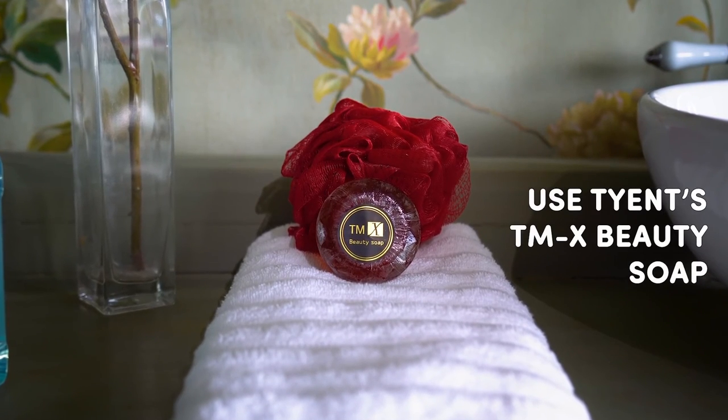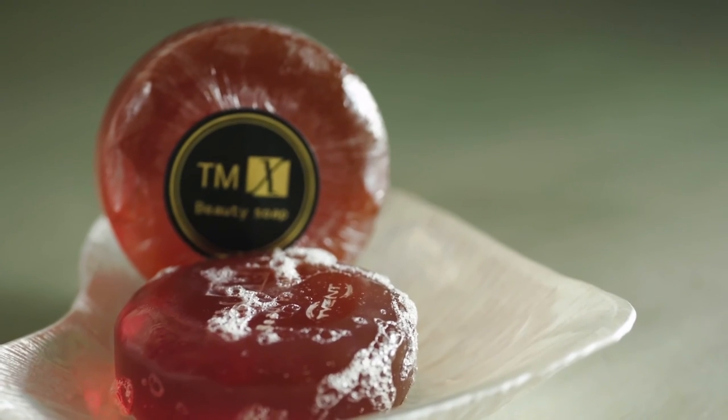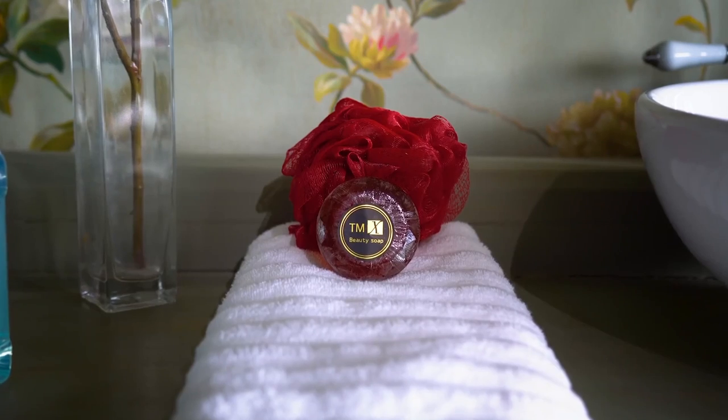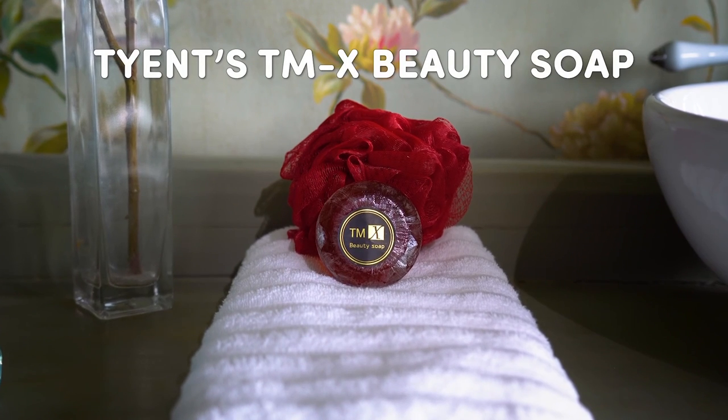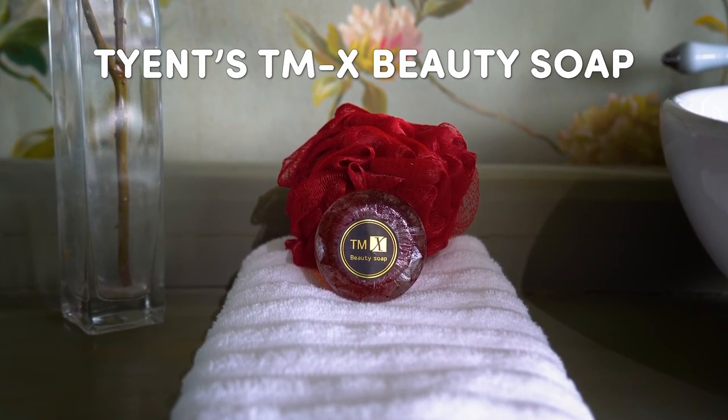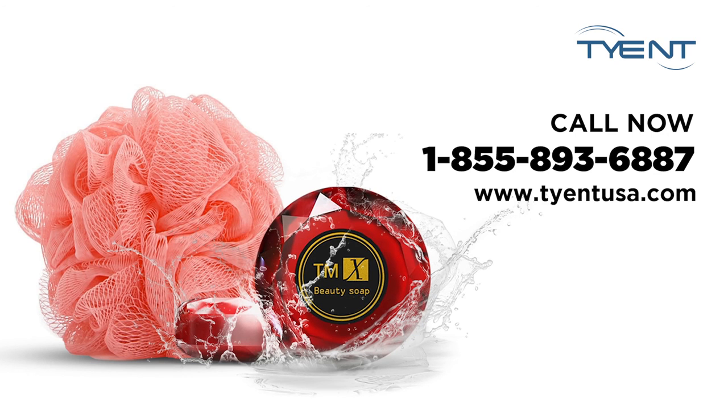Instead, use Tyence TMX Beauty Soap to get gorgeous skin that's touchable, smooth, soft, and clean with an all-out glow factor. Fill your soap dish with Tyence TMX Beauty Soap today. Do your skin a favor and give it the care it deserves. It's the only luxury soap that you'll ever need. Order yours today. Tyence TMX Beauty Soap — another great product from the scientists and engineers at Tyence. Buy once. Buy right. Buy Tyence.